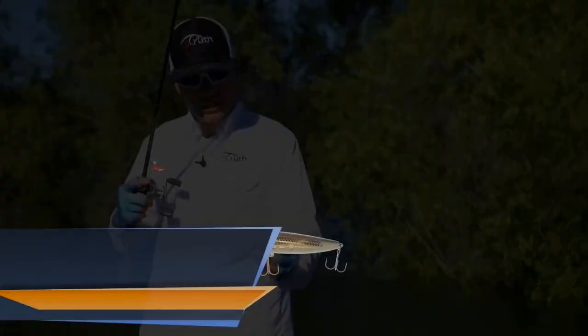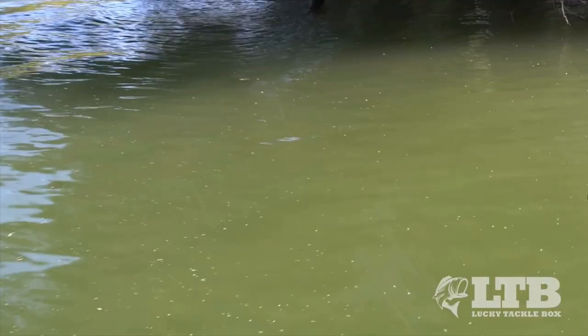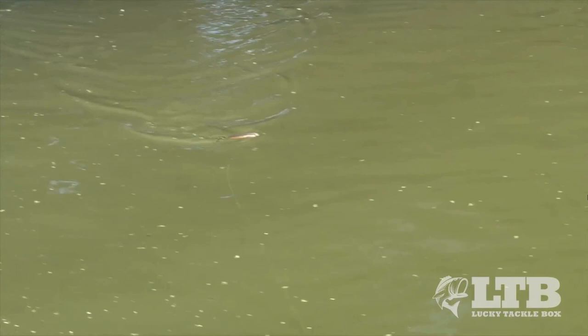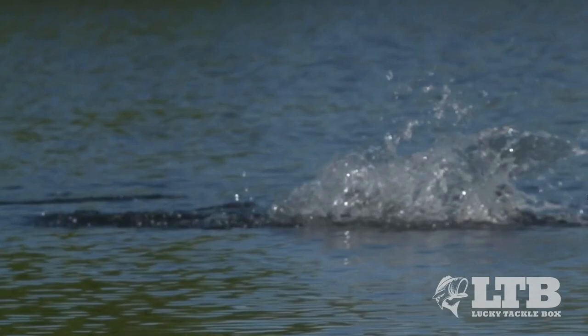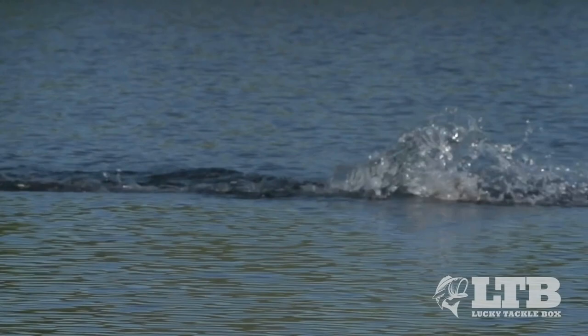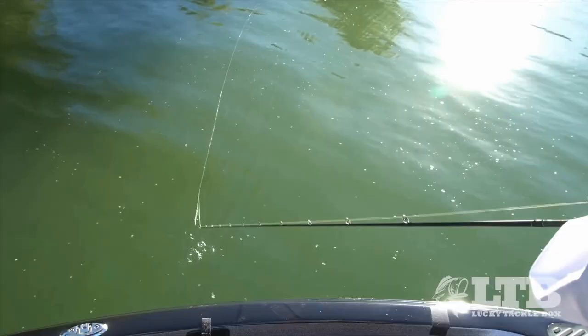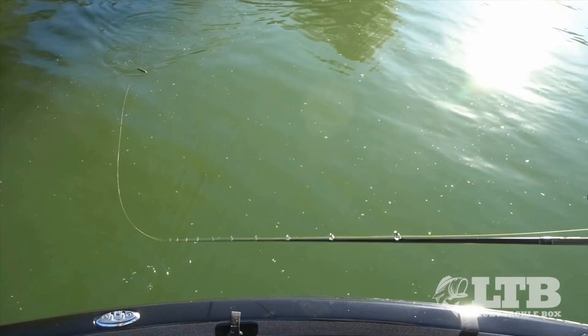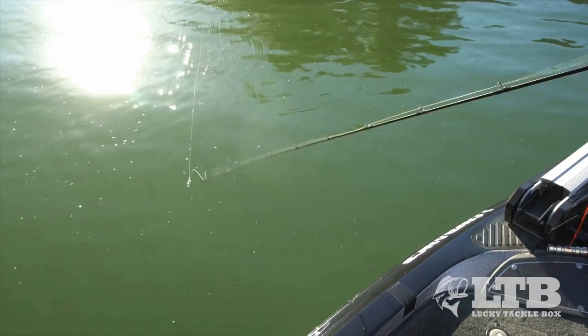Number two on our best lures for smallmouth fishing is the spook. It's a big presentation on the topwater that also mimics a dying baitfish and will get blown up. There's really only one way to work a spook: the walking action. You do that by keeping your rod tip low and twitching — pop and stop or pop and pause to get that walking action going. It takes a little to get used to, but once you get it, it's pretty much cake. Because you have to work it in the walking action style, you cannot throw the spook in rapids; this is for slower-moving water. You can use it near shoals, but find slower water. Fish this lure upstream for the best presentation and your best chance at a big smallmouth.